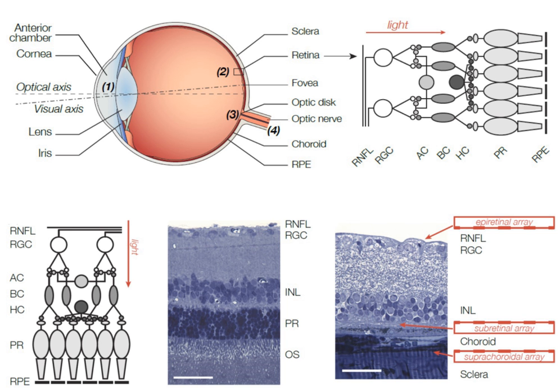Optobionics was the first company to develop a subretinal implant and evaluate the design in a clinical trial. Initial reports indicated that the implantation procedure was safe, and all subjects reported some perception of light and mild improvement in visual function. The current version of this device has been implanted in 10 patients, who have each reported improvements in the perception of visual details, including contrast, shape, and movement.